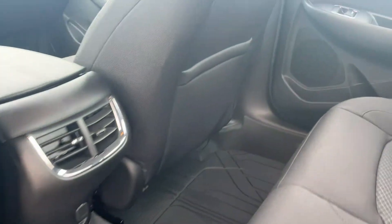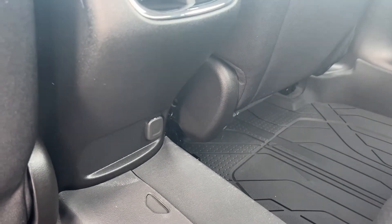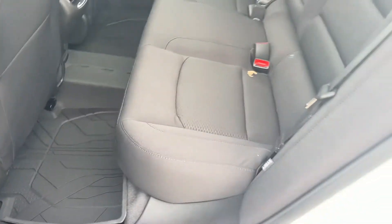Inside the vehicle we have a storage pocket in the back of the passenger seat. We have our two vents as well as a 12-volt plug in the center console. Across the floors we have our all-weather mats.